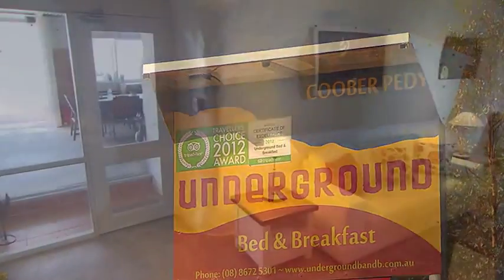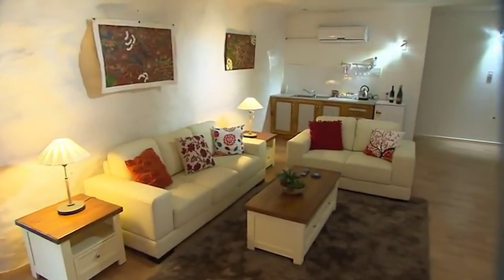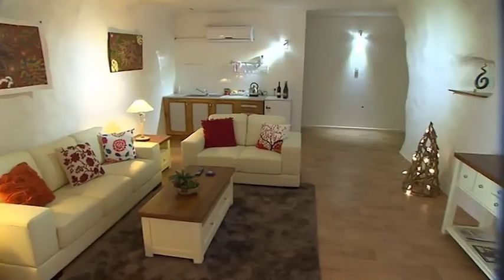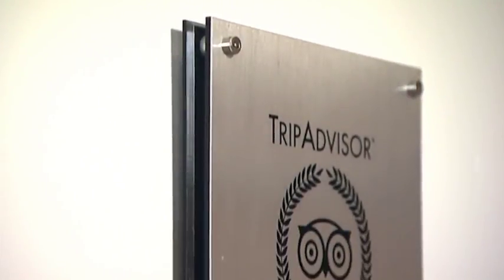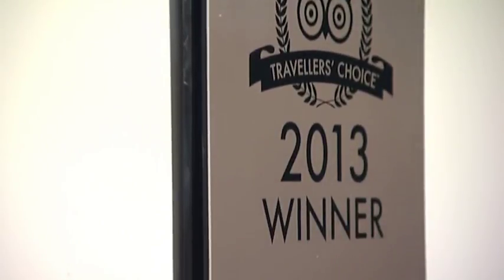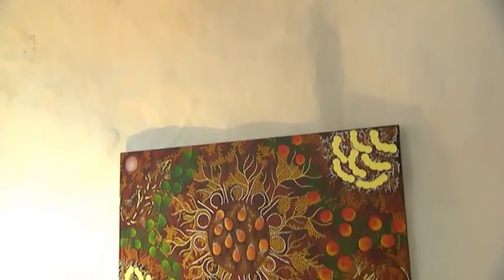The underground B&B is dug into a hillside on the outskirts of town. But inside it's anything but basic, and has even picked up a Traveller's Choice award from TripAdvisor. This two bedroom apartment feels more like a sophisticated city pad than an Outback stopover. The only hint you are under tons of rock is in the walls.